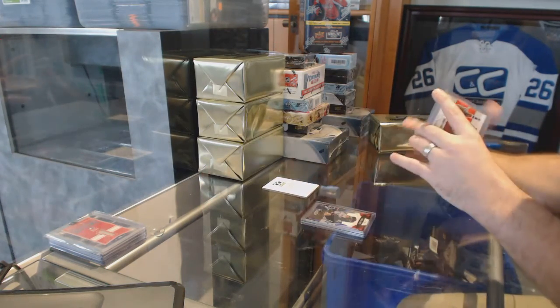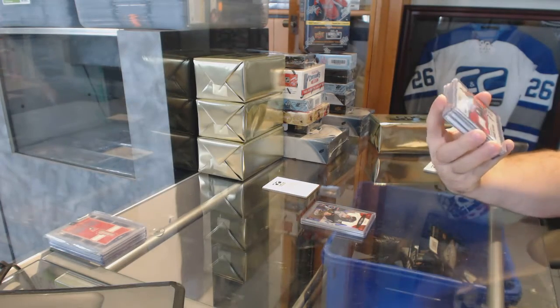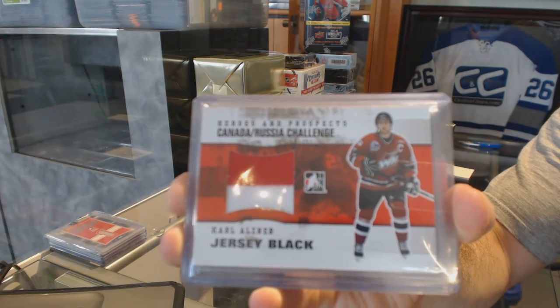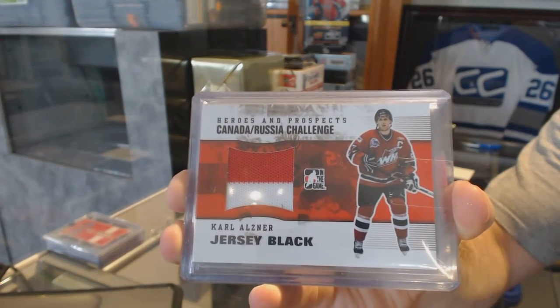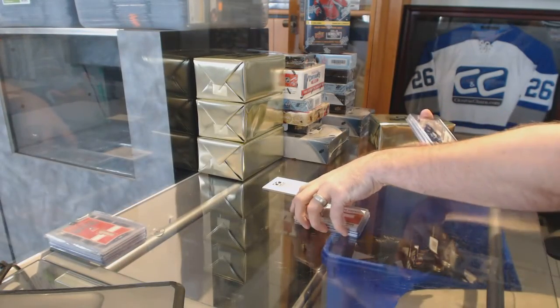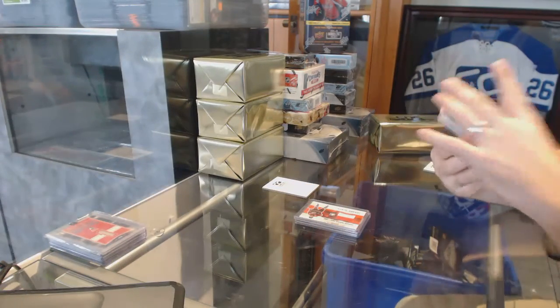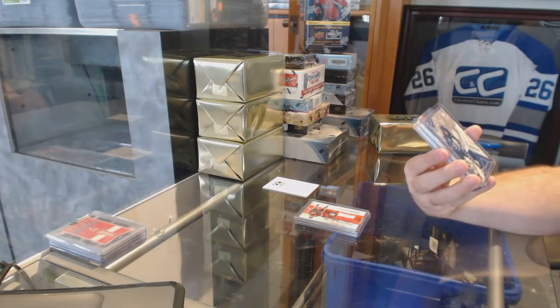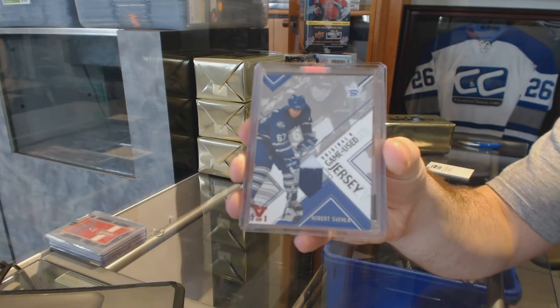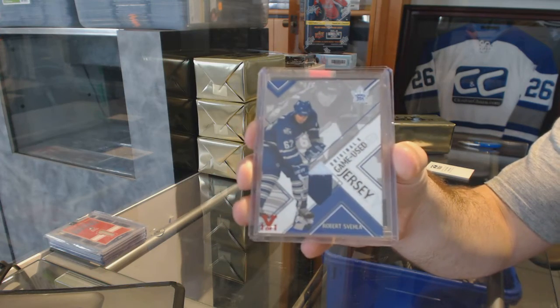For the Washington Capitals, a jersey black from Heroes and Prospects — Carl Alsner. For the Maple Leafs, we've got a one-of-one game used jersey from Final Vault — Robert Spela.